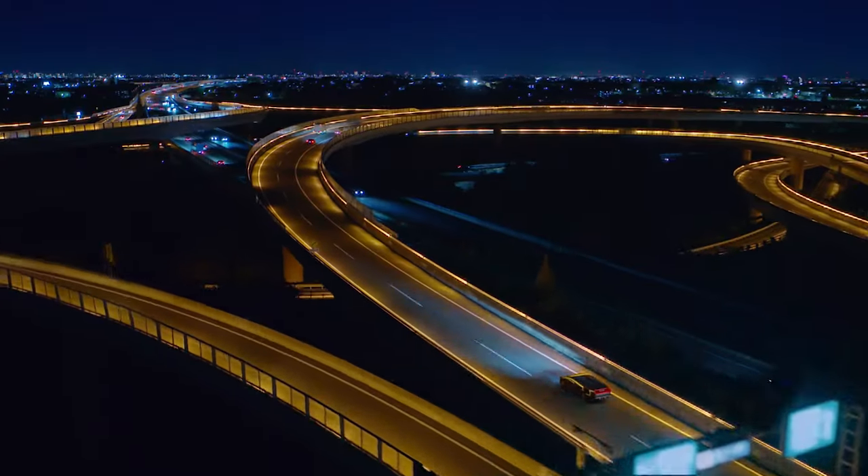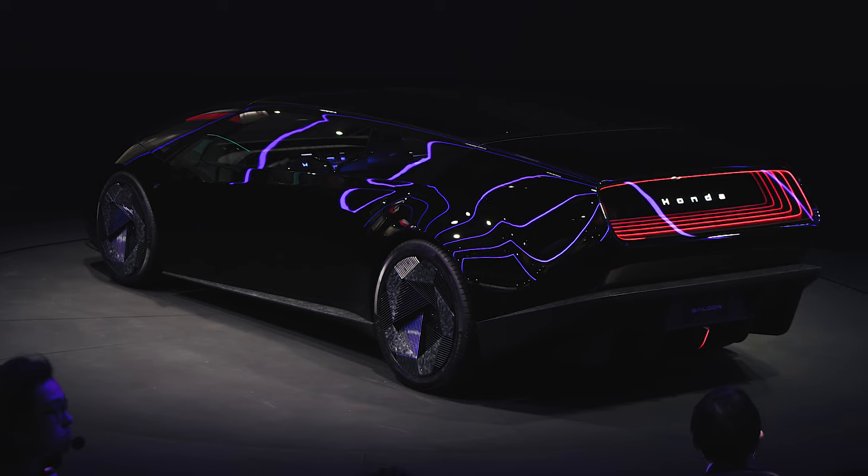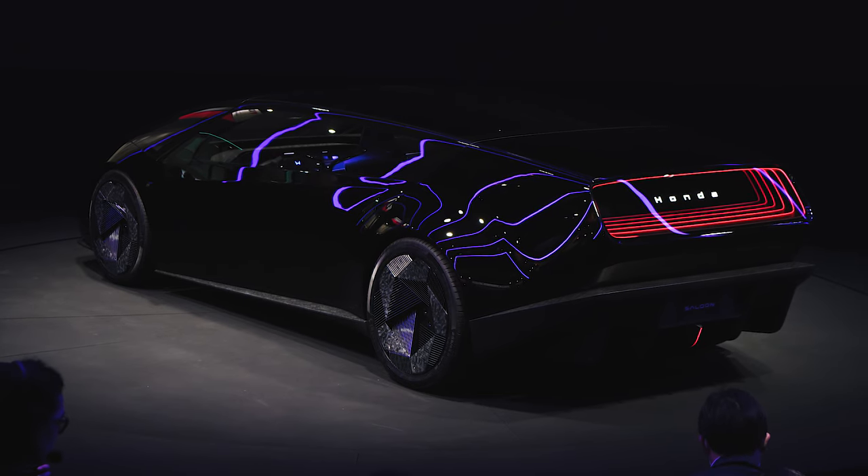And if Honda is serious about the Zero Series featuring lightweight construction, then maybe the driving experience will follow suit. Believe it or not, a production vehicle based on the Saloon concept is on its way in two or three years. Honda also used CES 2024 to debut the Space Hub.